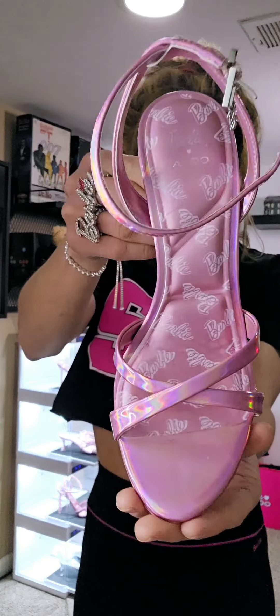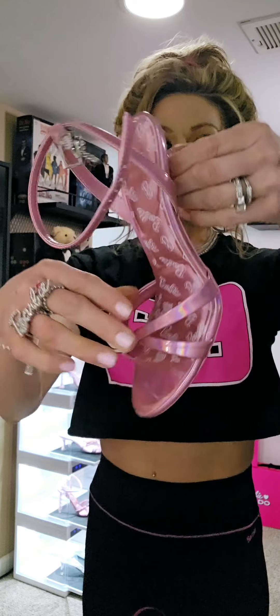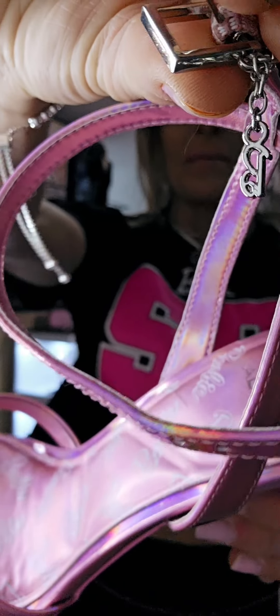Next I want to showcase the iridescent heel. This one has hearts stacked and that actually is in the shape of a stiletto. So cute. And check out the bottom — how awesome is that? And on one of the straps you've got a Barbie B charm. I just love these. So cute.